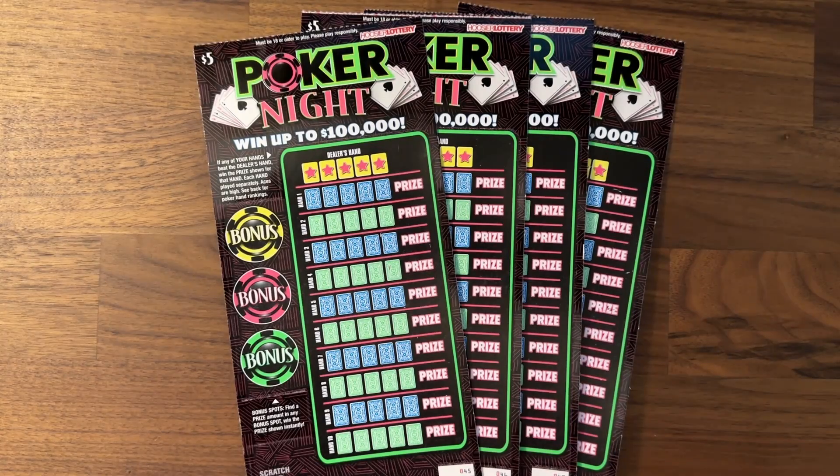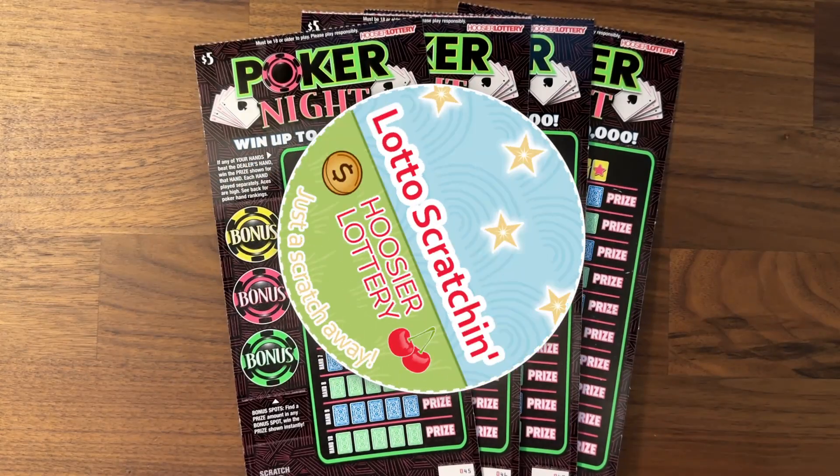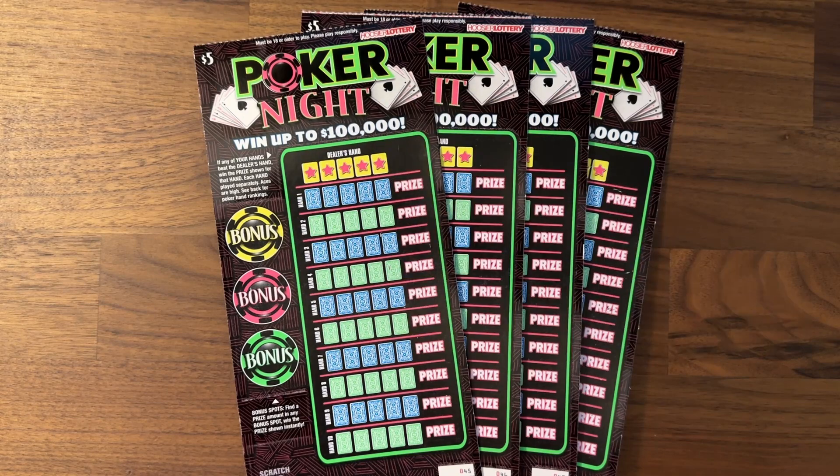Hey there! Welcome back to Lotto Scratchin'. Thanks so much for joining me on this lovely Friday. Today I have for you a $20 session from the Hoosier Lottery. I have four of these here, Poker Night tickets.